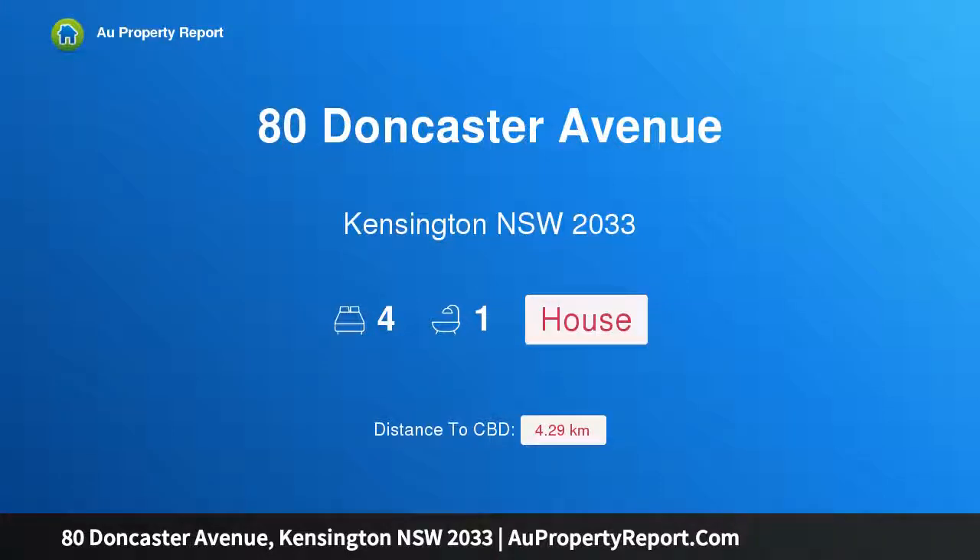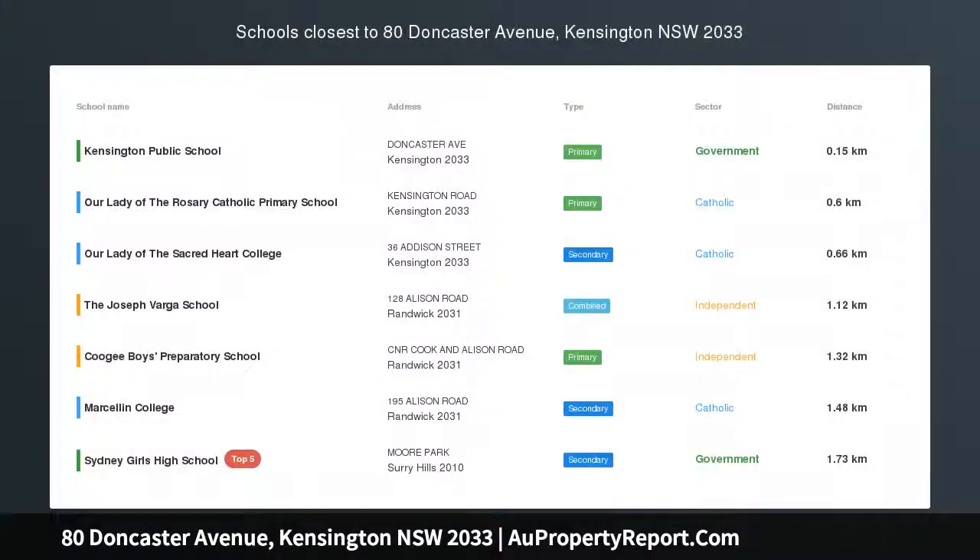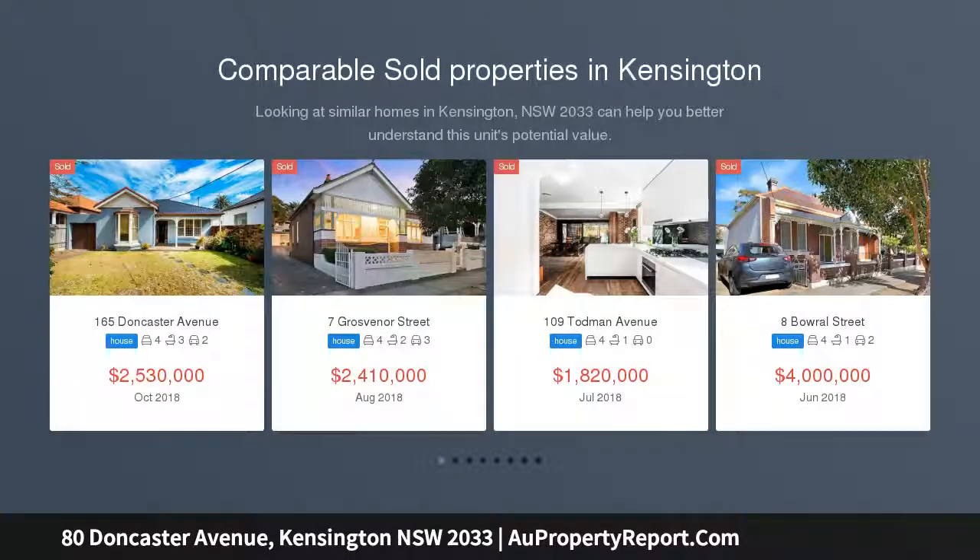Welcome to 80 Doncaster Avenue, Kensington, New South Wales 2033. This beautiful four-bedroom family home is situated in a central, convenient locale, radiating charm and blessed with an expansive layout that includes a grass and tree garden. This freestanding home is an outstanding family residence.